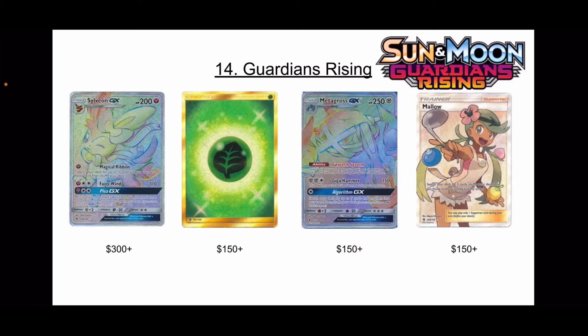Next we have Guardians Rising at number 14. This is one I was kind of fighting for when making the list — I always had a special thing for Guardians Rising. You have an Eeveelution in Sylveon, which isn't bad. You have the Grass Secret Rare Energy, which is the only Secret Rare Energy I've ever pulled, so it's very pretty.